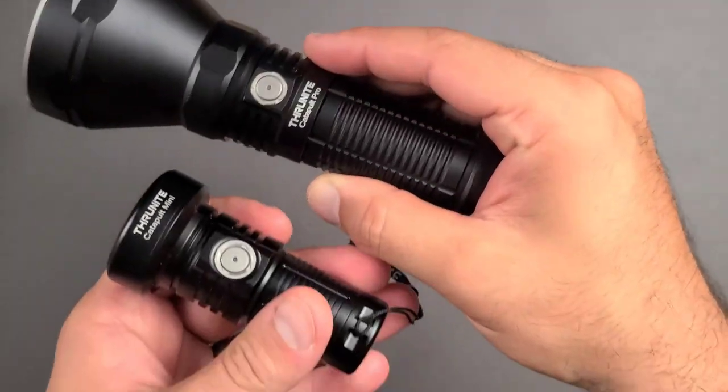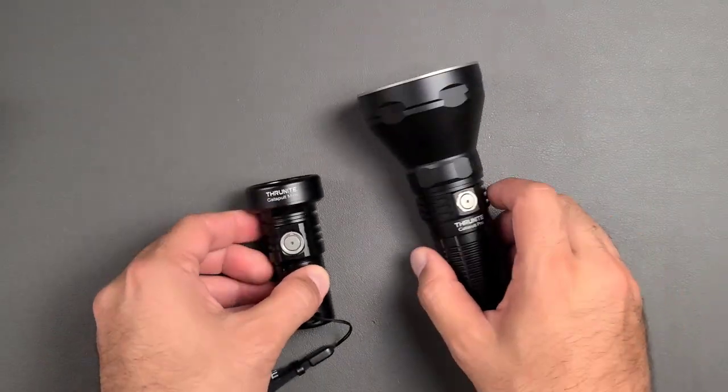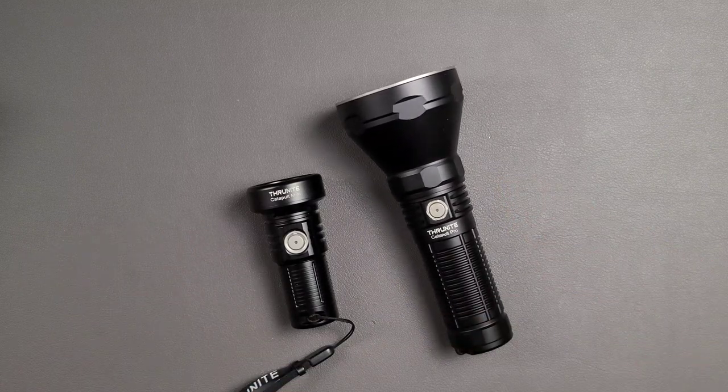Today we're going to take a look at two flashlights from ThruNite. These are kind of different from my normal fare. These are specialized tools, and they are very essential tools to different people.